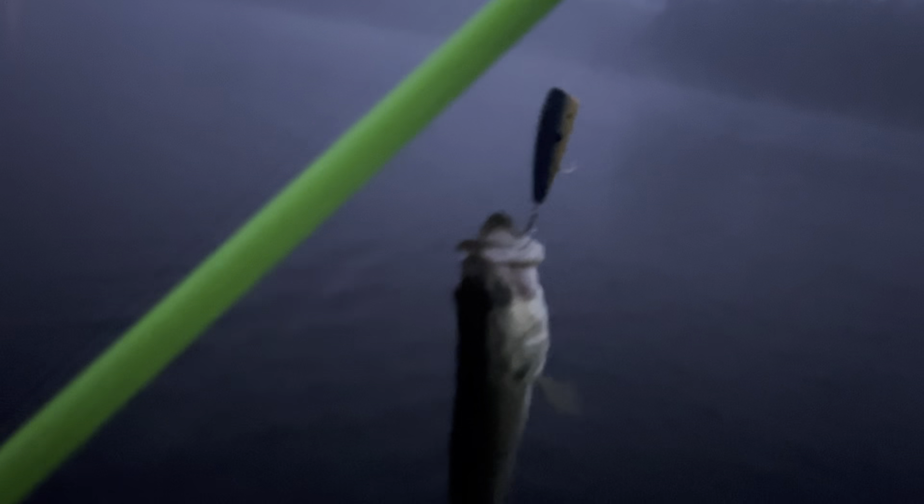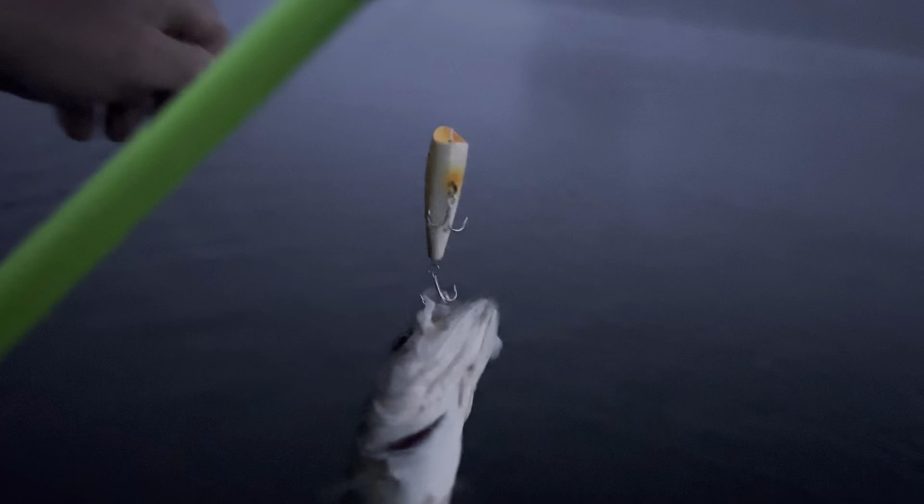Got one! Pop on it. I caught mine on a blue color one. Got a water temp of 76 degrees. It rained last night and we're supposed to have rain this afternoon, so it should be another good day out here, hopefully.